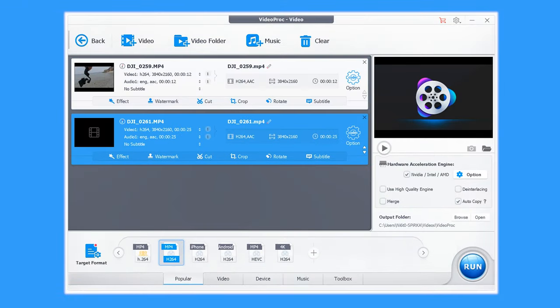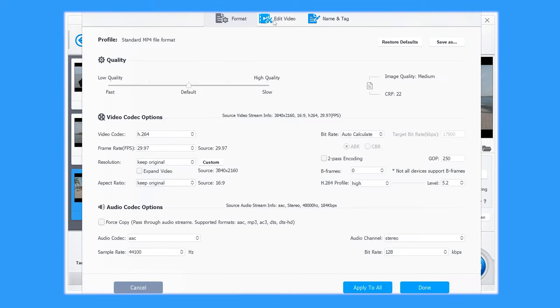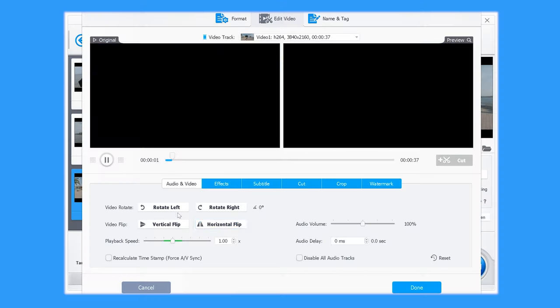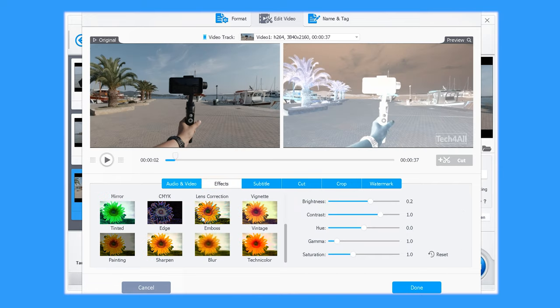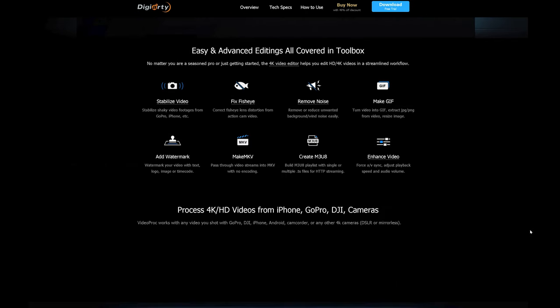Concerning videos, let me present the sponsor of this video which can help a lot in that area. It's an awesome tool for simple video editing called Video Proc — the one-stop video processing software. With full hardware acceleration, you can cut, crop, merge, and add tons of effects to the scenes you've shot. This is how easy I can make my Redmi 7 videos shine. More information is in the description below.